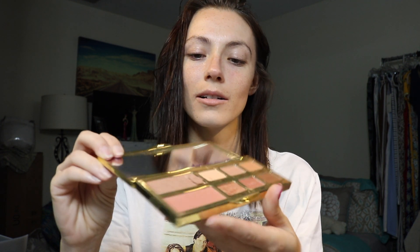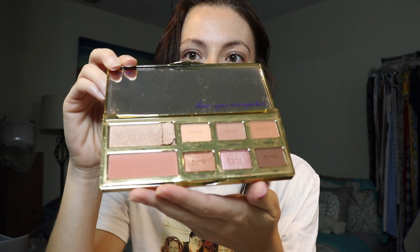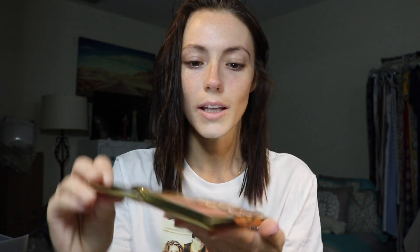Funny story about the palette — I got it and I opened it and it was like very powdery and I was like, oh my god, one of my shadows is broken. I can't open this. But I opened it and nothing was broken. However, my cat knocked it off my kitchen table and now my highlight shade is broken.